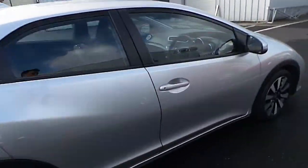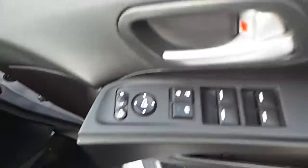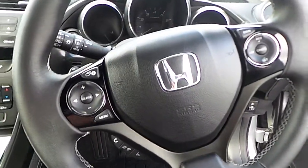Moving into the driver's side of the vehicle now. Electric windows, electric mirrors, central locking. Multi-spoke, multi-functioning steering wheel featuring cruise control and limiter.